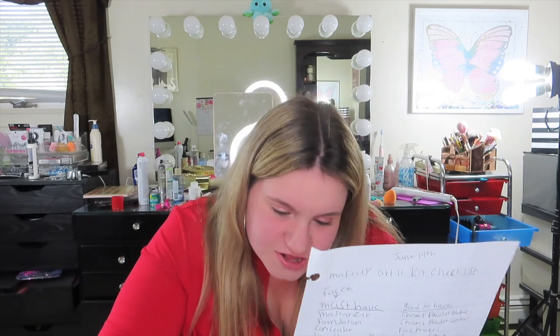Last but not least, tools. Must-haves: a basic brush set, eyelash curler, sponges, Q-tips, tweezers, makeup wipes, makeup remover, cotton pads, and hand sanitizer — this checklist is also great for an upcoming makeup artist. Good-to-have: disposable lip brushes, disposable mascara wands, and a beauty blender. No-limit budget: more brushes — I have so many!